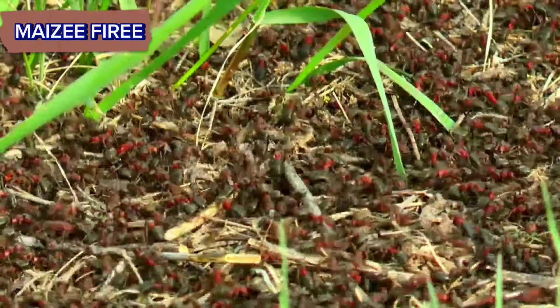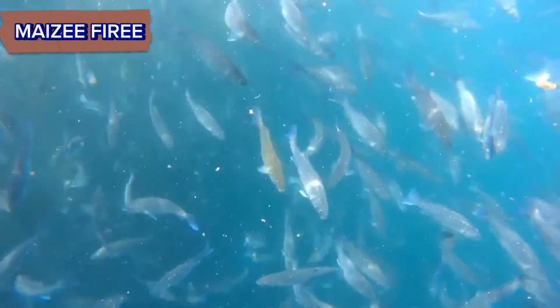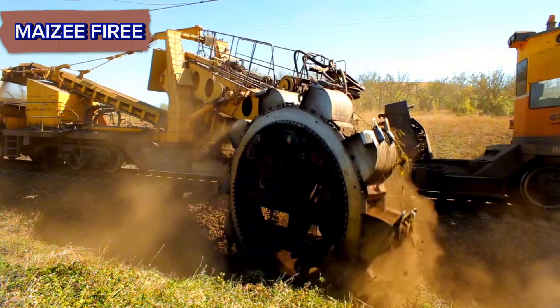Through cooperation and coordination, ants create elaborate and efficient structures that serve as the foundation for their colony's survival and success. So the next time you see an ant colony, remember the incredible engineering behind their humble abode.